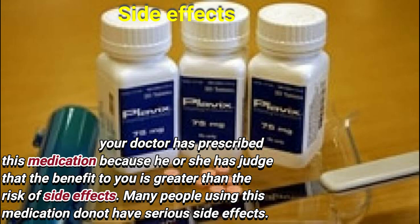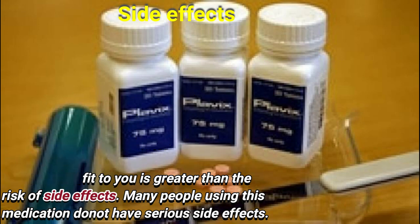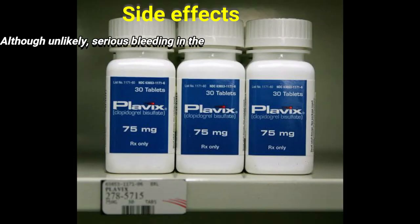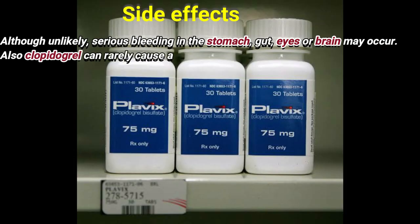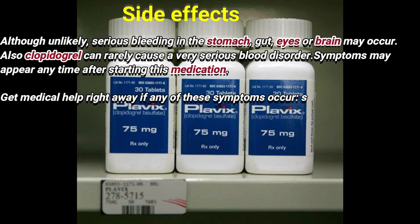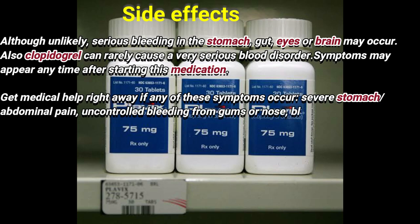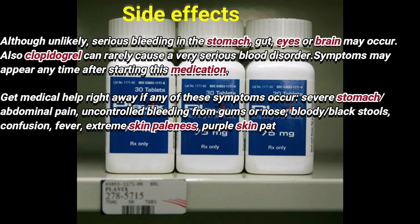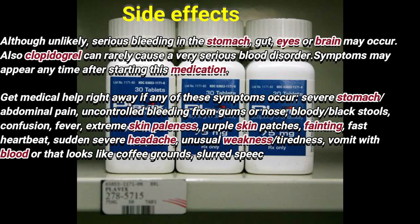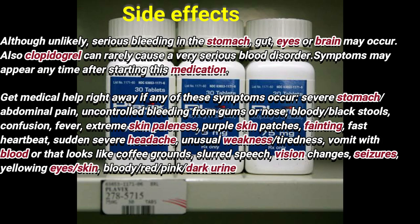Remember that your doctor has prescribed this medication because he or she has judged that the benefit to you is greater than the risk of side effects. Many people using this medication do not have serious side effects. Although unlikely, serious bleeding in the stomach, gut, eyes, or brain may occur. Also, clopidogrel can cause a very serious blood disorder, and symptoms may appear anytime after starting this medication.